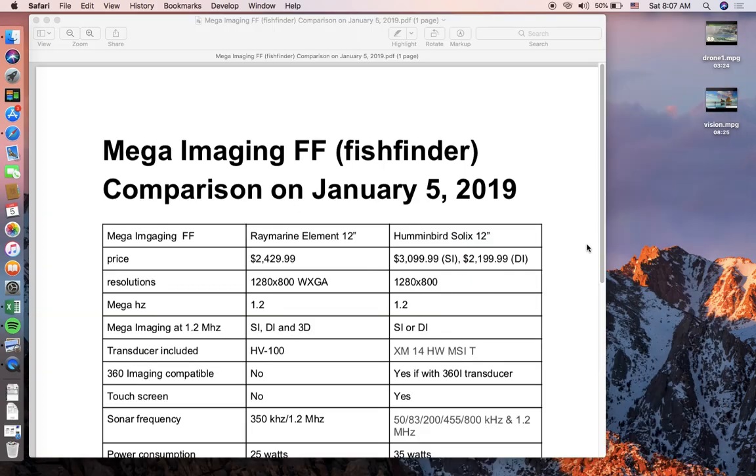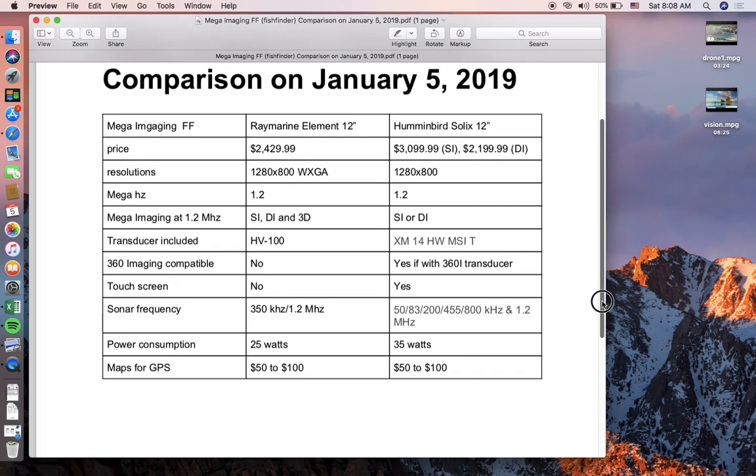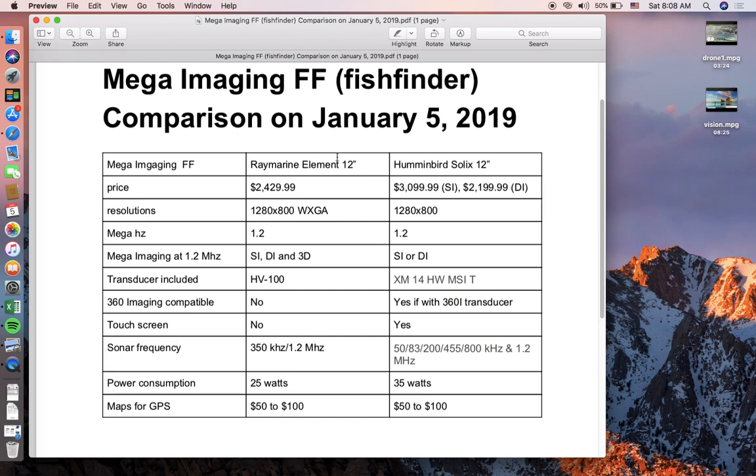So this is called the Raymarine Element, and that's what we're comparing today. Looking at the comparison table: the Raymarine Element comes in seven, nine, and twelve inches, while Humminbird offers ten and twelve inches. The price tag is $2,430 to $2,999 without maps — GPS maps are an additional $50 to $125. Neither fish finder includes maps in the listed price.